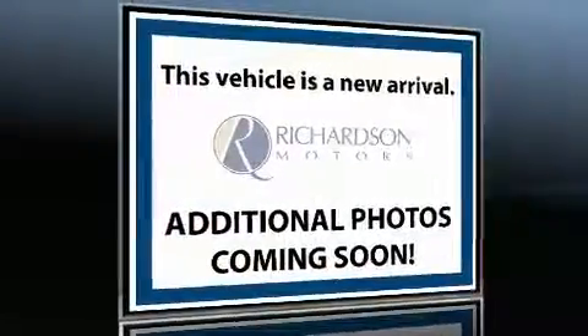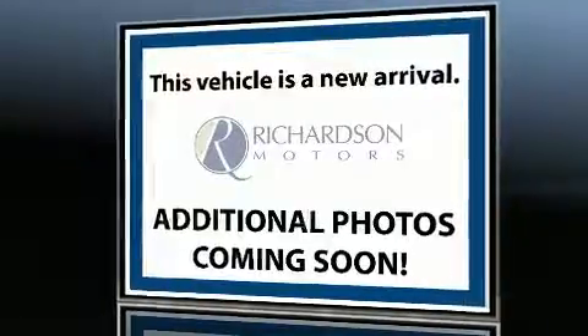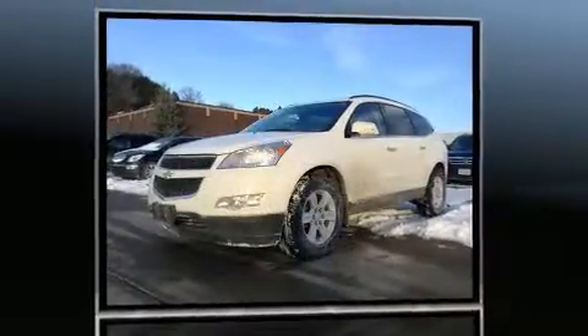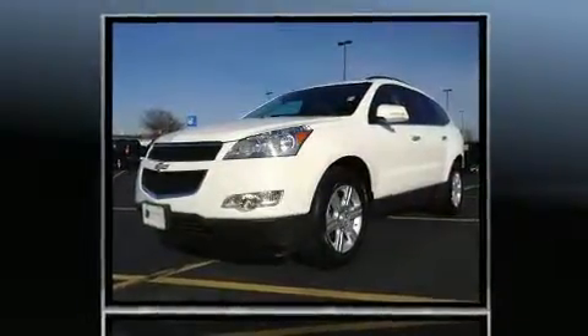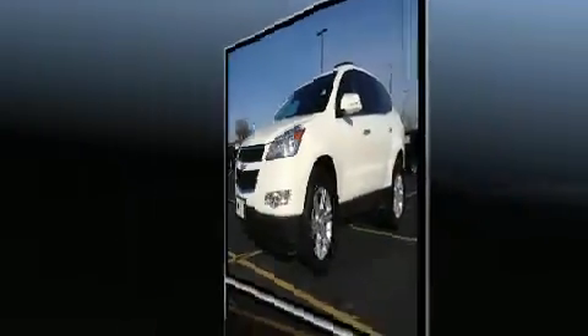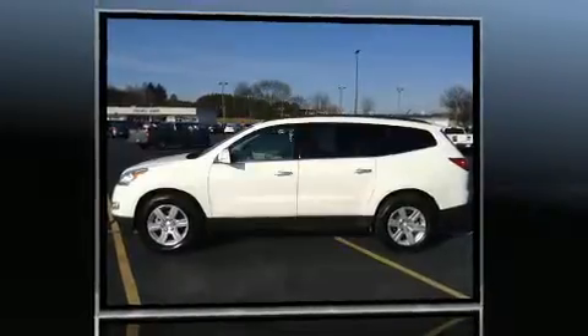Come test drive this 2011 Chevrolet Traverse. Under the hood you'll find a six-cylinder engine with more than 270 horsepower, and for added security, dynamic stability control supplements the drivetrain.